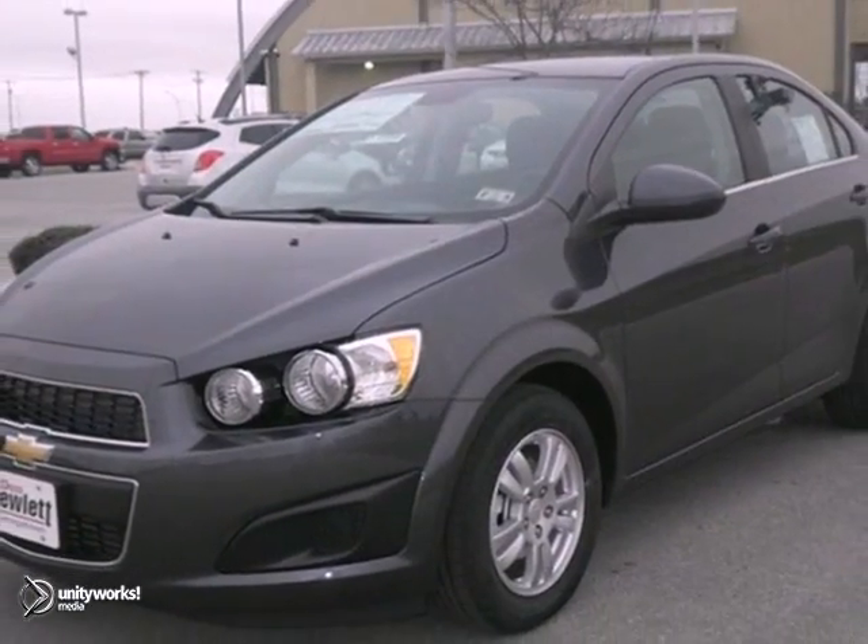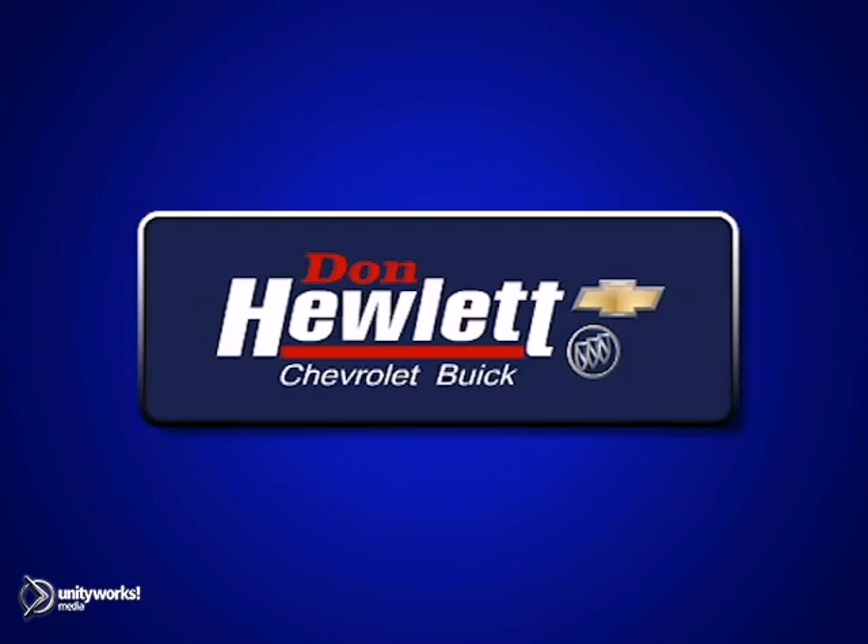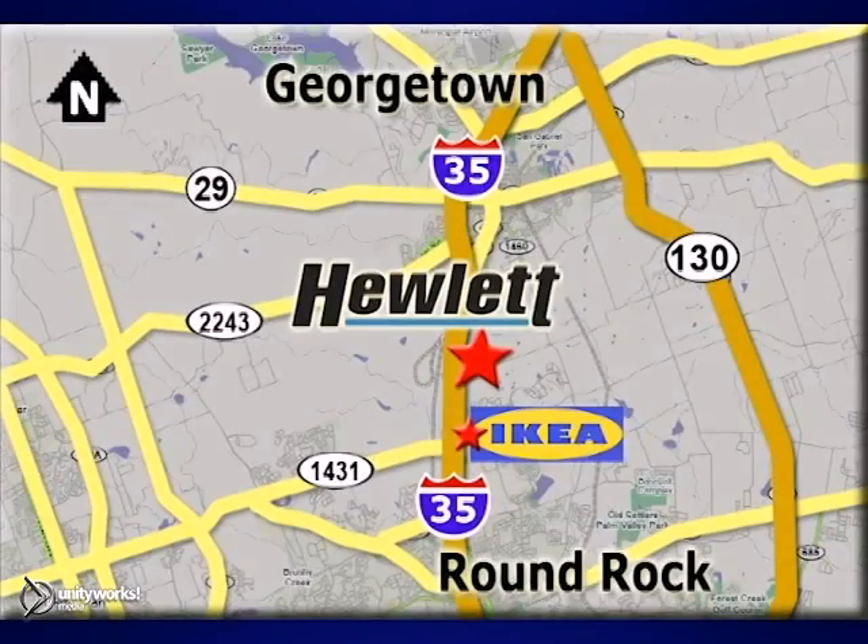Come on out and test drive this Sonic today. At Don Hewlett Chevrolet Buick, we make it easy. We are conveniently located at 7601 South I-35 in Georgetown, Texas.